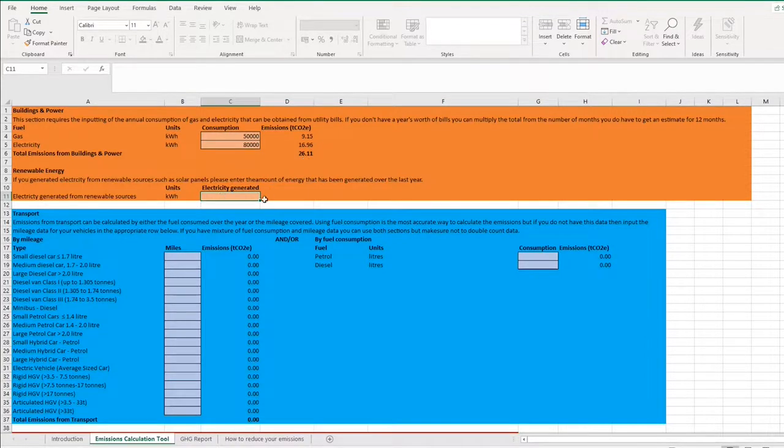If you have solar panels or are generating renewable energy in some other way, the spreadsheet also allows you to record that, so you can keep a year-on-year record and report that figure alongside your emissions. That first section is probably the simplest — just go to your bills, find the totals, and put them in.